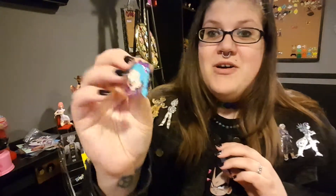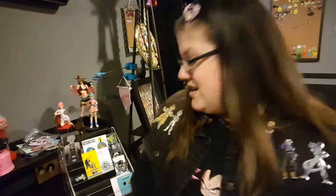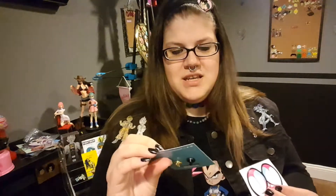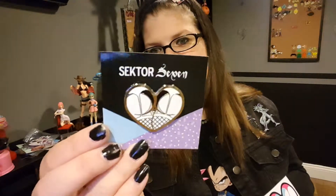I'm sorry I'm going really fast, but I'm running out of time on my storage. And my last pin is from Sector 7 — it is a nice little booty pin.